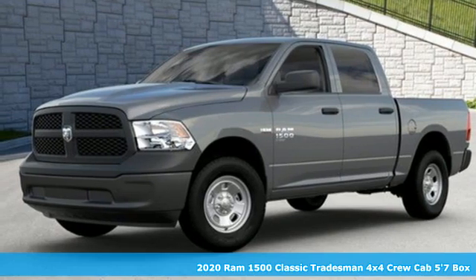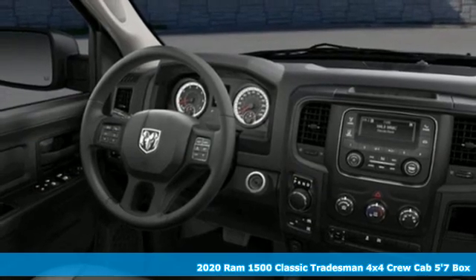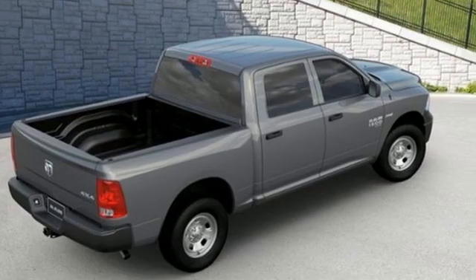It's a new 2020 RAM 1500 Classic. The ability to use tools separates humans from other animals. This RAM 1500 is a powerful one and will separate you from other humans.